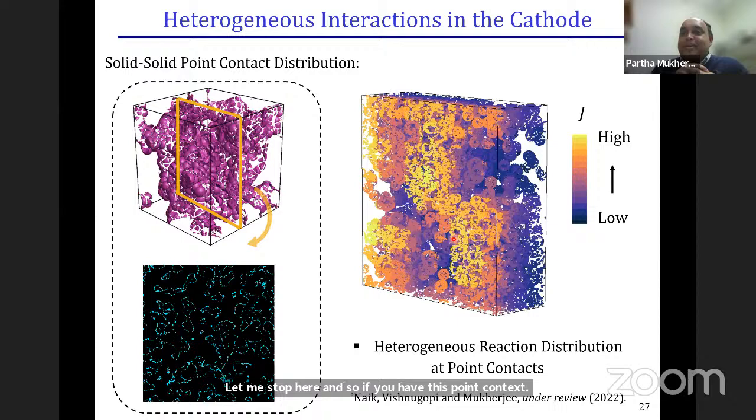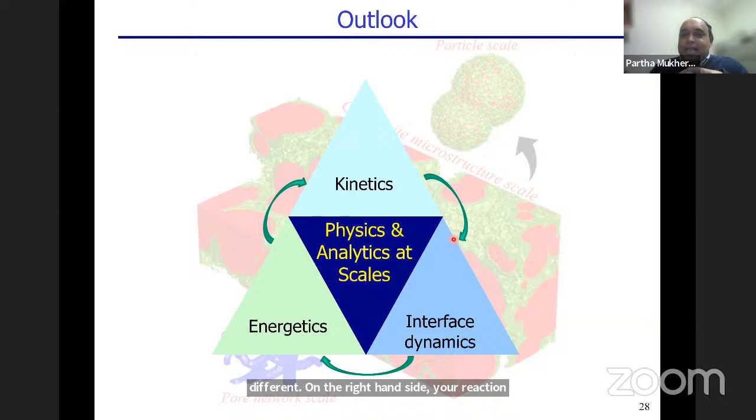In conclusion, to understand physics and analytics at scales — capturing the role of kinetics, interface dynamics, and energetics — you really need different types of ways to interrogate at different scales, often probably a couple of scales at a time. Thank you.